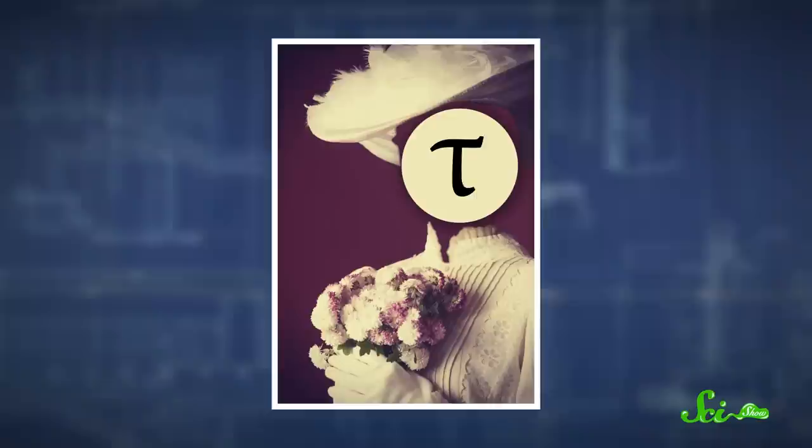For example, the circumference of a circle is just tau times the radius. And if you want to know the angle that's covered by, say, three-quarters of a circle, it's just three-quarters of tau expressed in units called radians. Half of a circle, half of tau. If there's anything that mathematicians really like, it's elegance, and tau adds that to a lot of our most useful calculations.